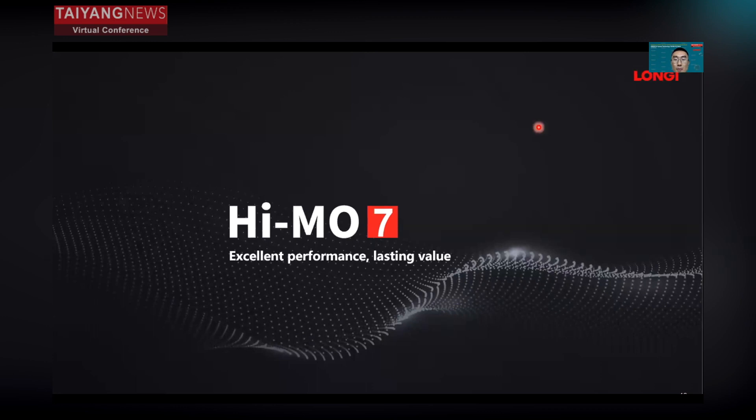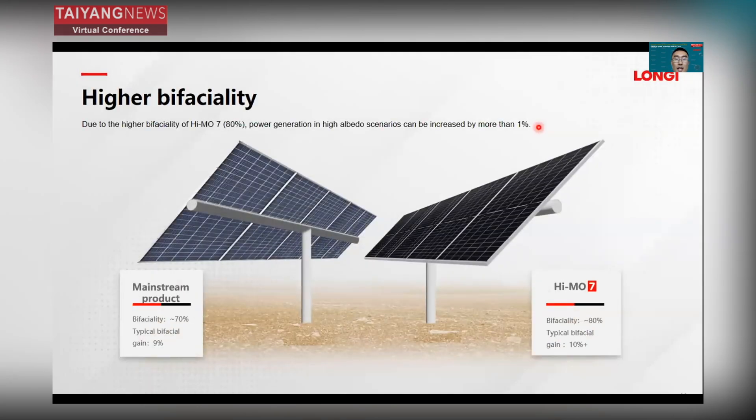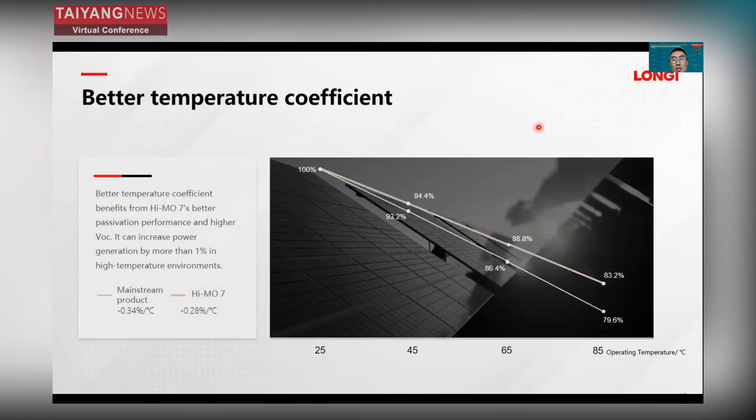Now I will introduce HIMO7's excellent performance. Firstly, HIMO7 has a higher bifaciality of about 80%, meaning power generation in high-albedo scenarios can be increased by more than 1%. HIMO7 also has a better temperature coefficient of minus 0.28%, compared with the mainstream product's minus 0.34%. This can increase power generation by more than 1% in high-temperature environments.